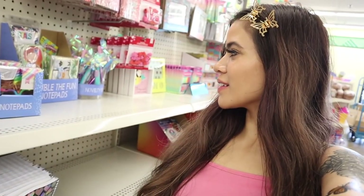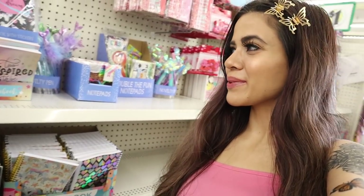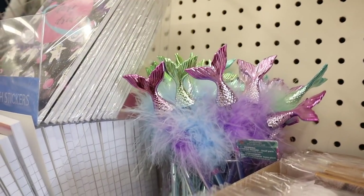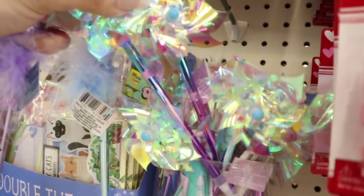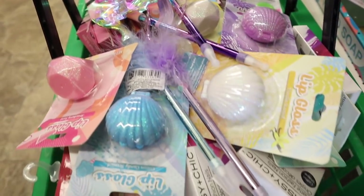I also found mermaid pens — so adorable, they look amazing! One for me and one for you, it's going to look super cute on my desk. Since we're moving back to Florida, the mermaid one is seriously perfect. Here's a closer look: they come in purple, green, and pink. I'm getting the purple one for you since you love purple, and the blue one for me. They also have novelty pens — I love those too, one for me and one for you.